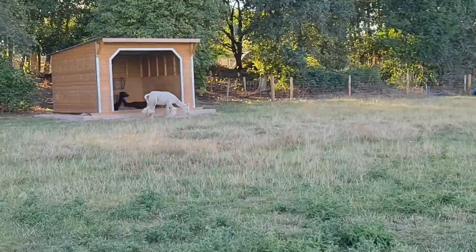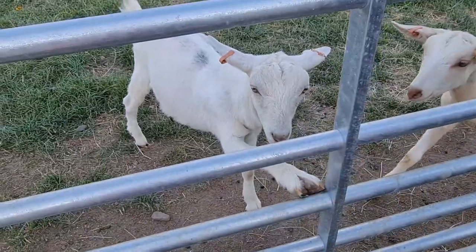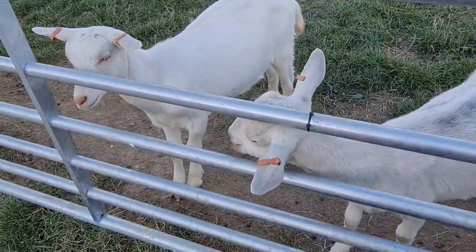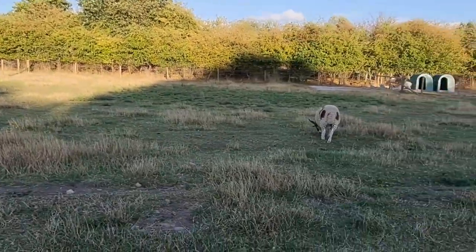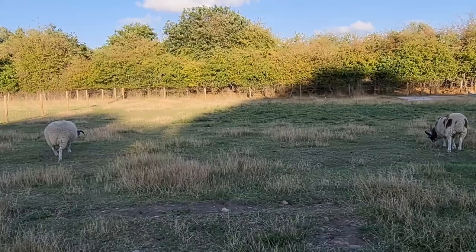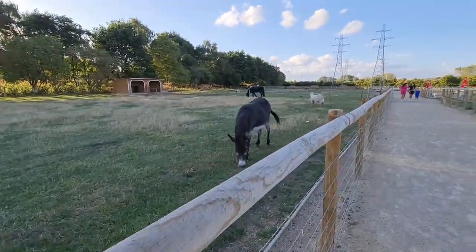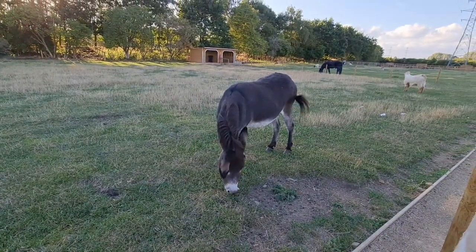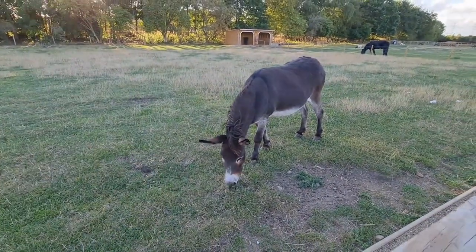These are alpacas. I always say alpacas. Llamas are way bigger aren't they? They must get really hot — that's where they have to shear them. Donkey! I haven't seen a donkey for so long. Hello little donkey. Can I stroke you? Don't be stubborn — stubborn as a mule!